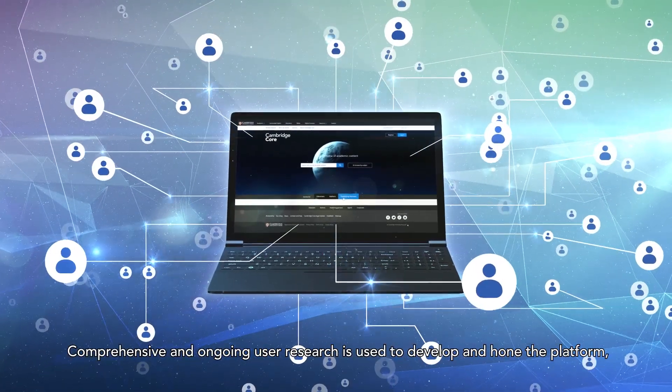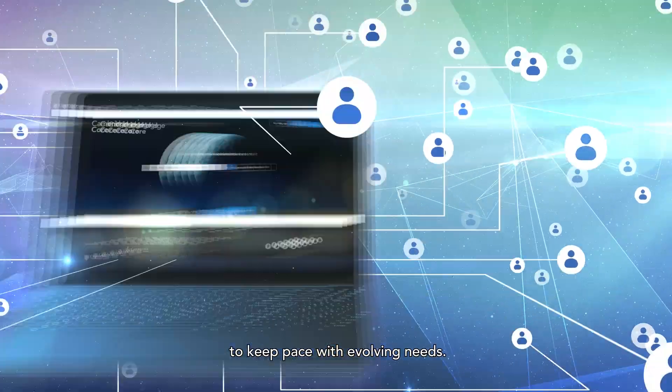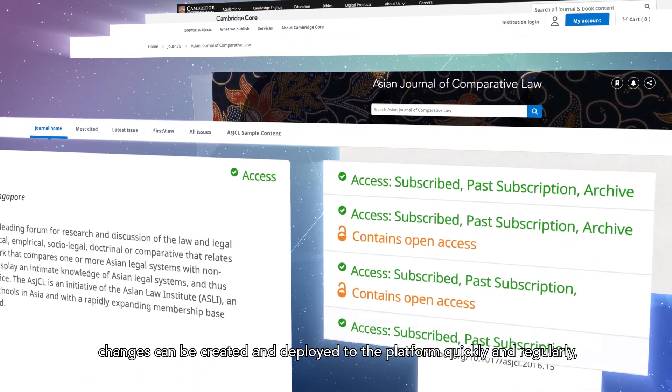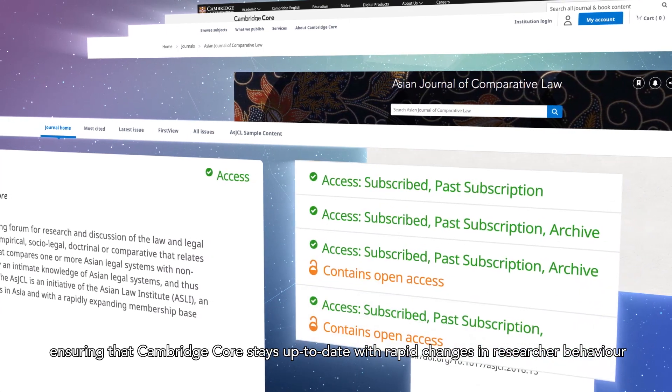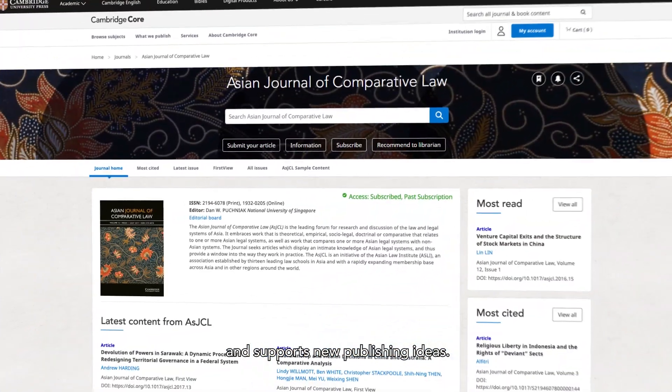Comprehensive and ongoing user research is used to develop and hone the platform to keep pace with evolving needs. Thanks to our sophisticated development methods, changes can be created and deployed to the platform quickly and regularly, ensuring that Cambridge Core stays up to date with rapid changes in researcher behaviour and supports new publishing ideas.